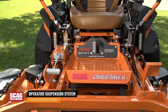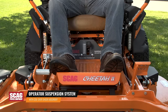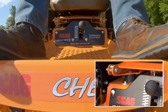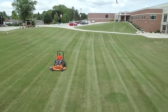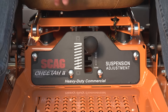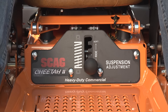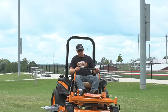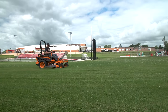The Cheetah's exclusive operator suspension system adds maximum comfort to your day. The coil-over shock and four-point iso-mounted seat provide effective suspension action right where it's needed and only where it's needed for a smooth ride. Adjust the suspension system to customize the ride quality to fit your specific preference. This simple system uses only three moving parts to cushion the operator and most importantly has no negative effect on cut quality.